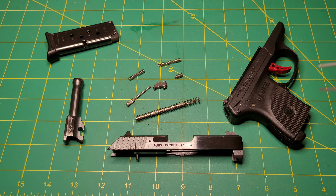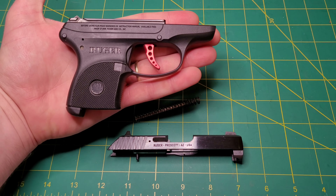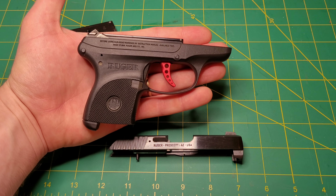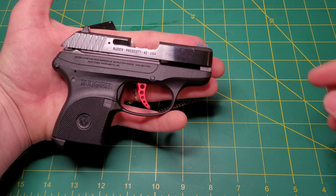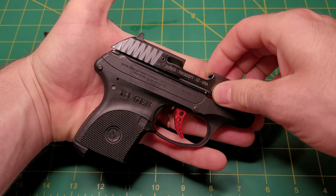Let me tell you a quick story of how I ended up with this pistol and why I chose it. I was in the market for a concealed carry pistol. I wanted something that was small, lightweight, and had a very small footprint, because at the time I really liked to carry with a tucked-in shirt. And you can see this pistol has an incredibly small footprint — it fits in the palm of my hand.